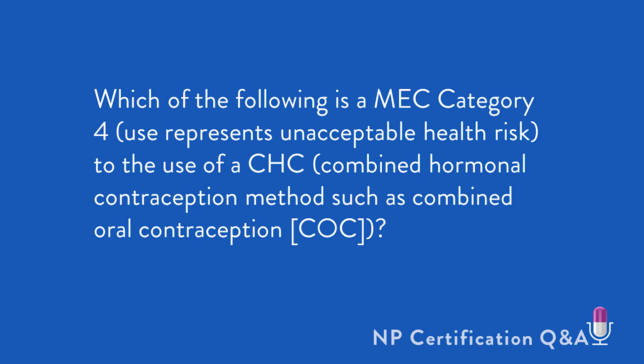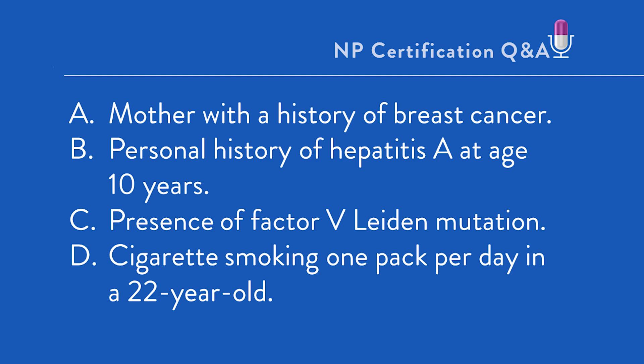Which of the following is a MEC Category 4, where use represents an unacceptable health risk to the use of CHC, combined hormonal contraceptive method, such as combined oral contraceptive or COC? Would it be A, mother with a history of breast cancer; B, a personal history of hepatitis A at age 10 years; C, presence of factor V Leiden mutation; or D, cigarette smoking of one pack per day in a 22-year-old?